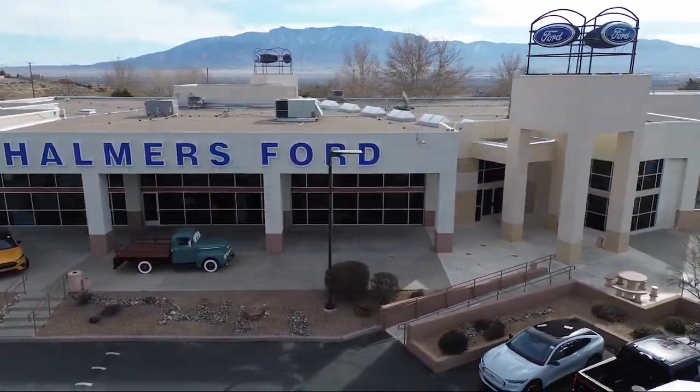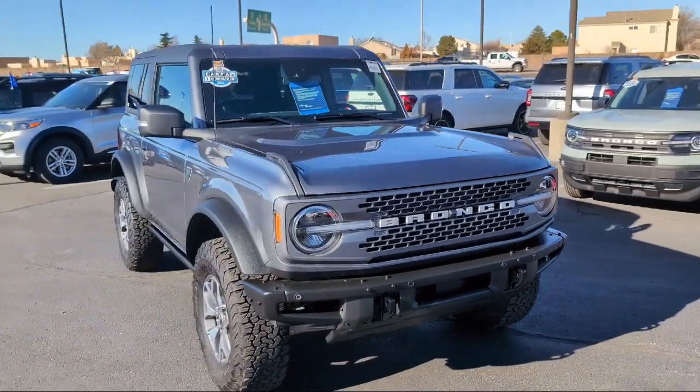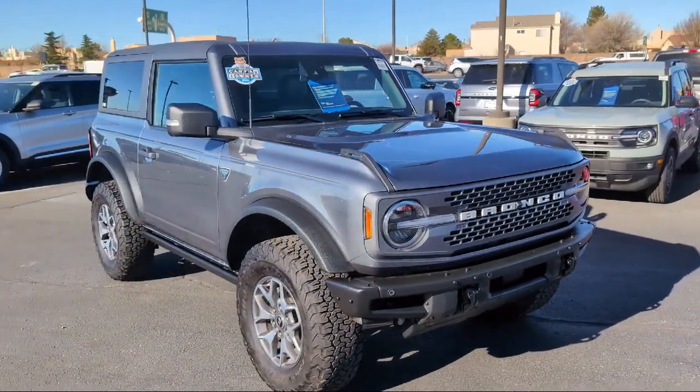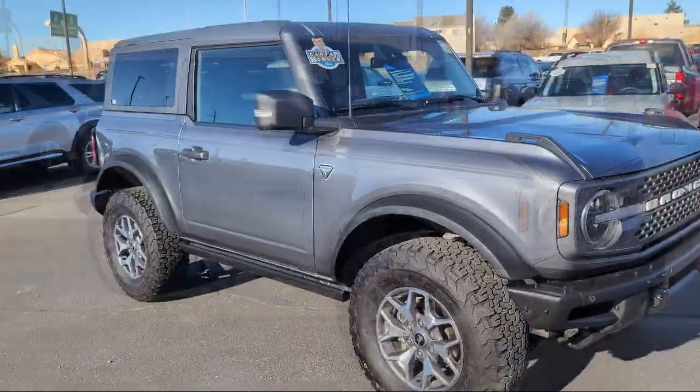Welcome to Chalmers Ford, and here's a look at another one of our vehicles from our great selection. It comes equipped with AM-FM Sirius XM radio, Apple CarPlay and Android Auto, and Sync 4 technology.